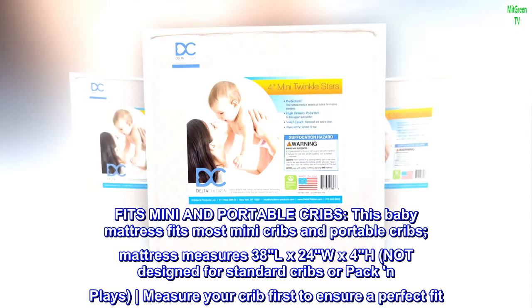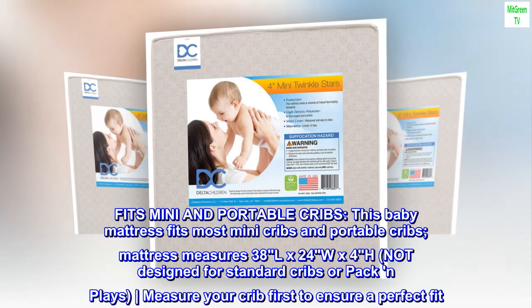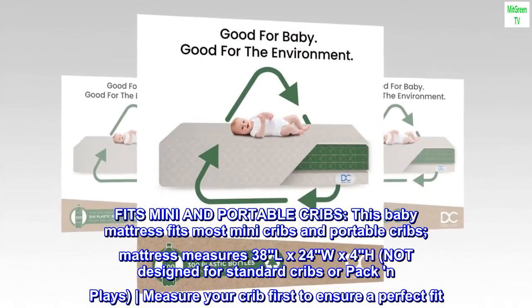Fits mini and portable cribs. This baby mattress fits most mini cribs and portable cribs. Mattress measures 38 length by 24 width by 4 height. Not designed for standard cribs or pack and play. Measure your crib first to ensure a perfect fit.